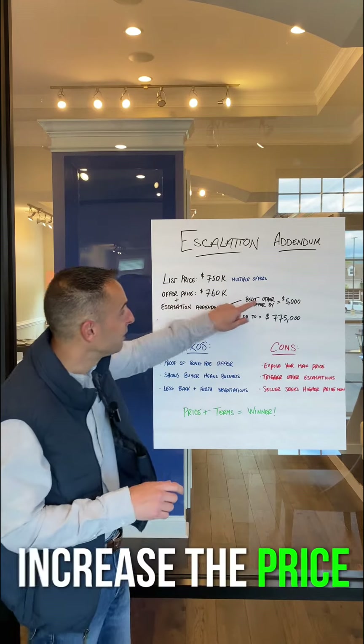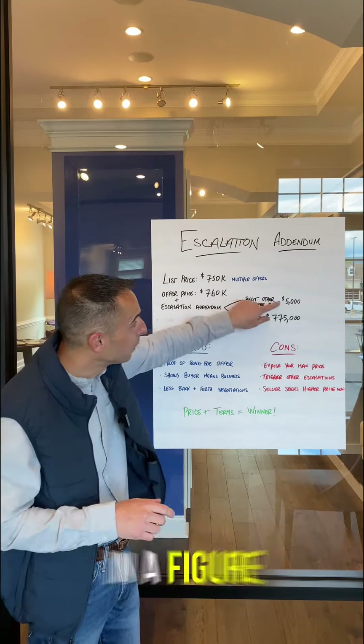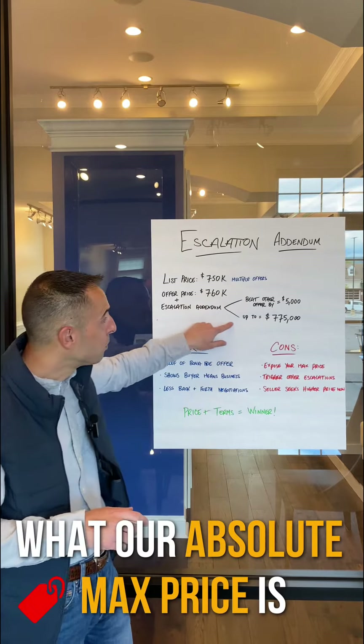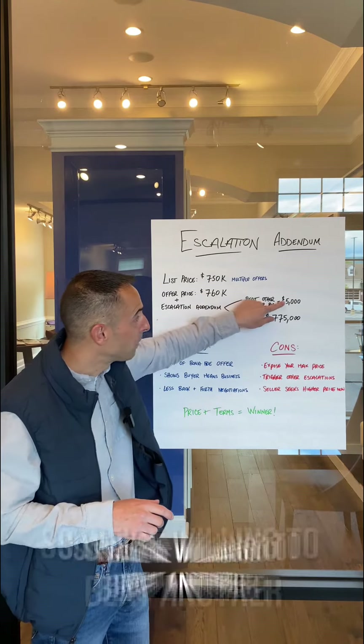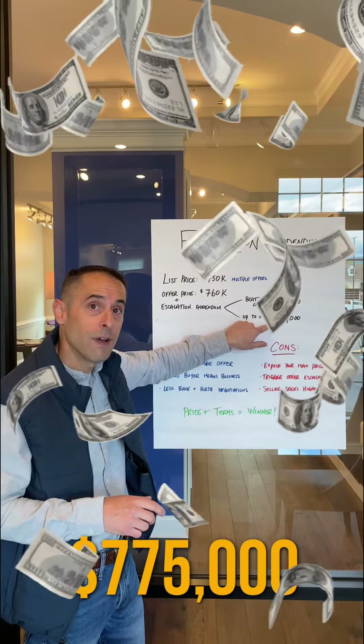An escalation addendum that's going to increase the price. The way an escalation addendum works is we're going to write in there a figure for how much we're willing to beat another offer by and what our absolute max price is. So we're willing to beat another offer by $5,000, up to $775,000.